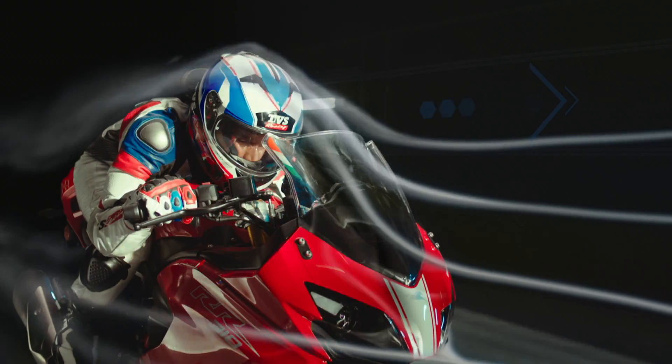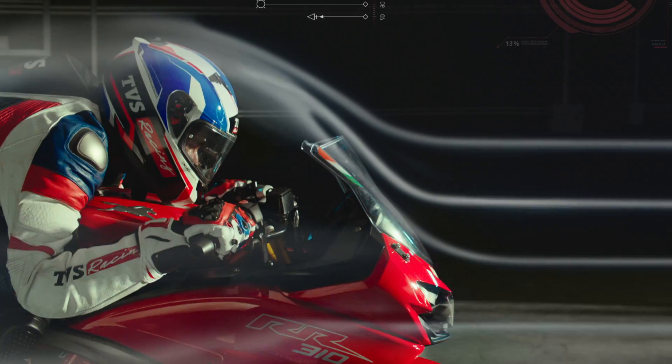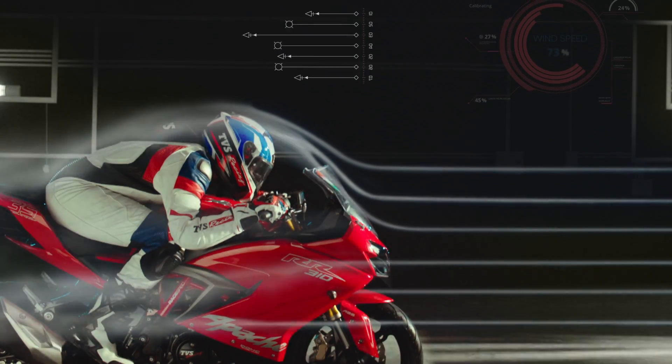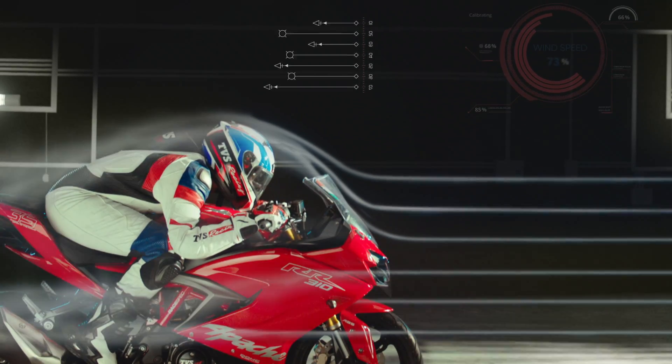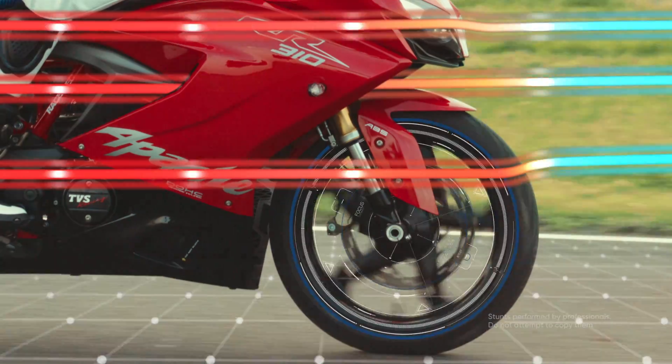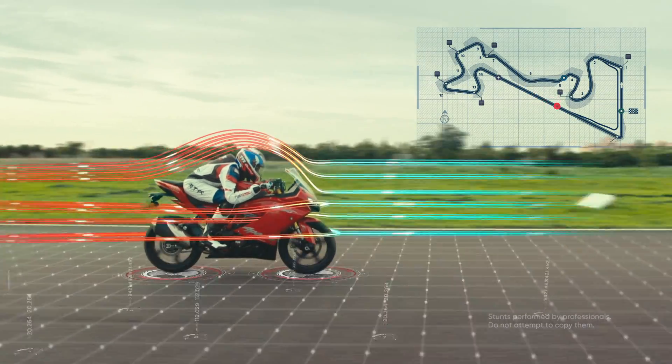Every surface, every contour, and every angle on the Apache RR310 channels the air to achieve the least drag resistance. This strict design philosophy has yielded the best-in-class coefficient of drag.